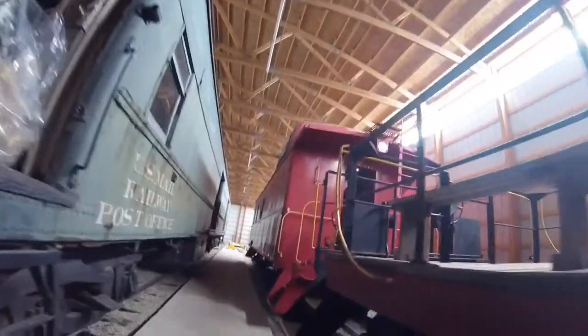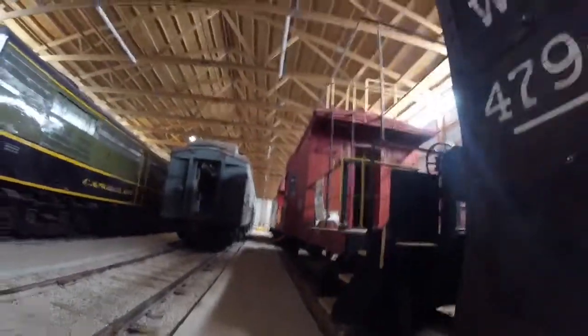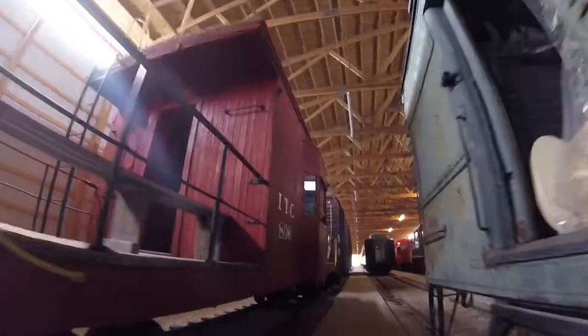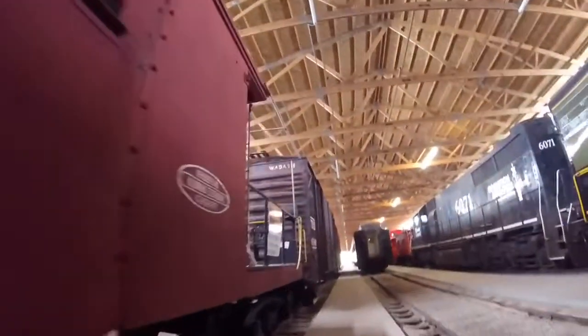This caboose was once used as a transfer caboose for the Illinois Terminal Railroad many years ago, and also used as a maintenance of way piece. Later on, this caboose was retired and came to be part of the Monticello Railway Museum in Monticello, Illinois, where it is today, and sometimes it is carried on the museum tracks as well.